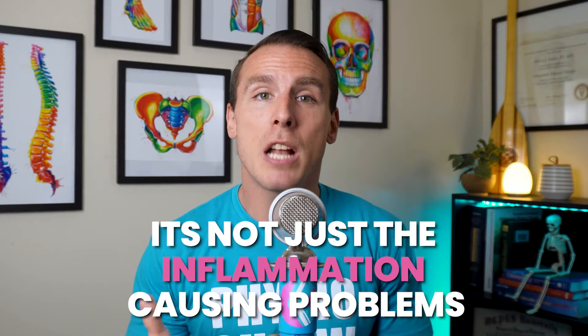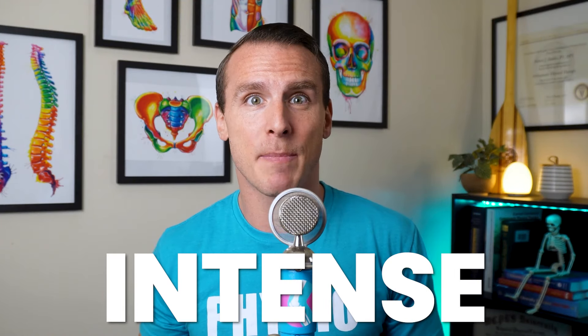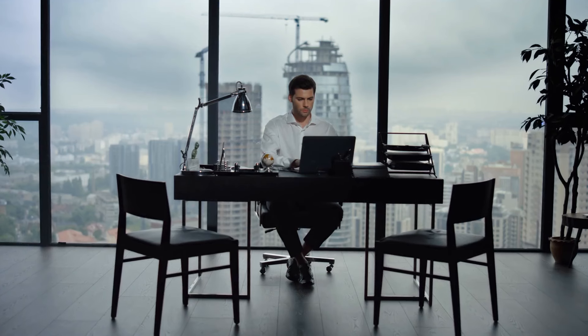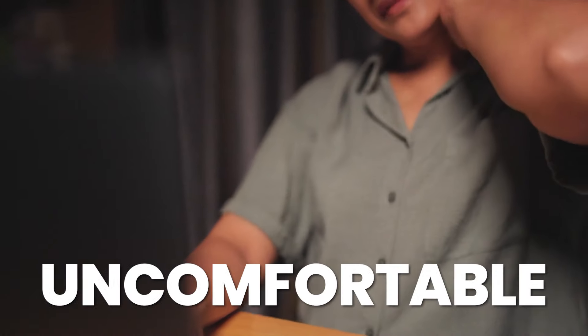And here's where things get even more interesting. Some experts believe that it's not just inflammation causing problems. Researchers have also seen evidence of new nerve growth in the shoulder's ligaments, which could be a big reason why pain can be so intense — even when you're just sitting still and not moving the shoulder at all. The extra nerves might be amplifying the pain, and this may be why the condition can be so uncomfortable.